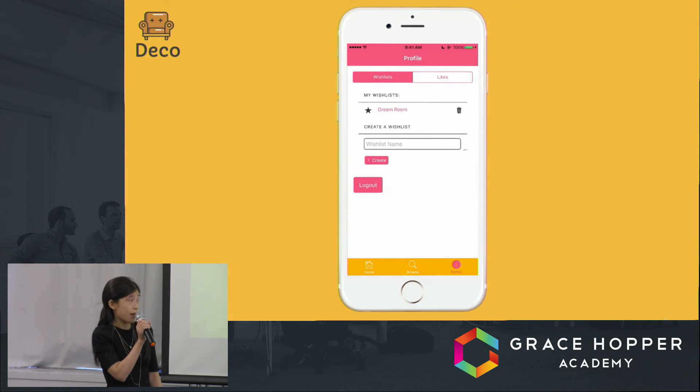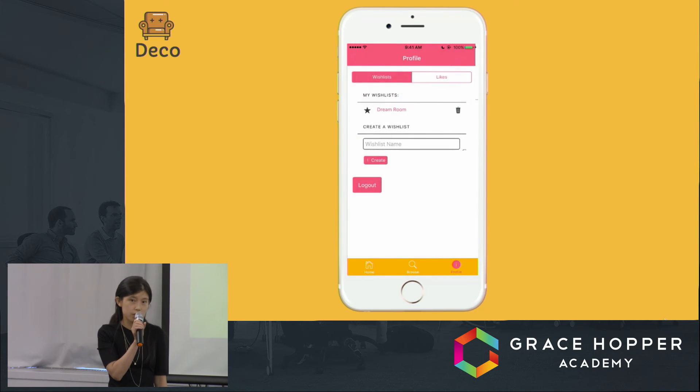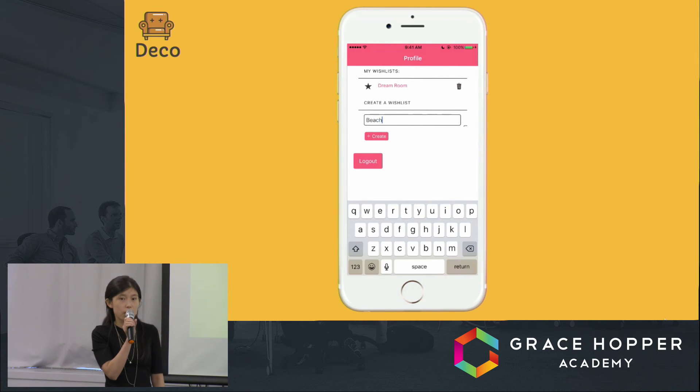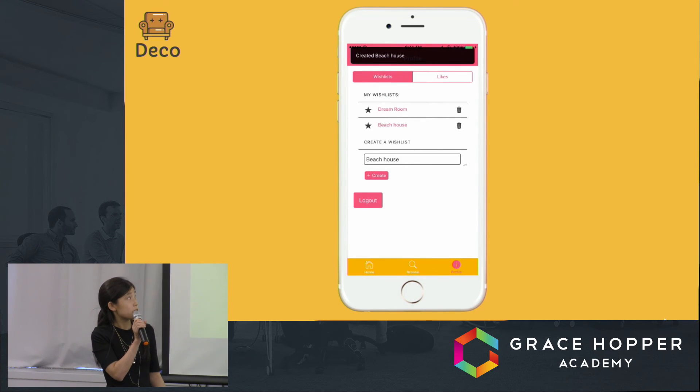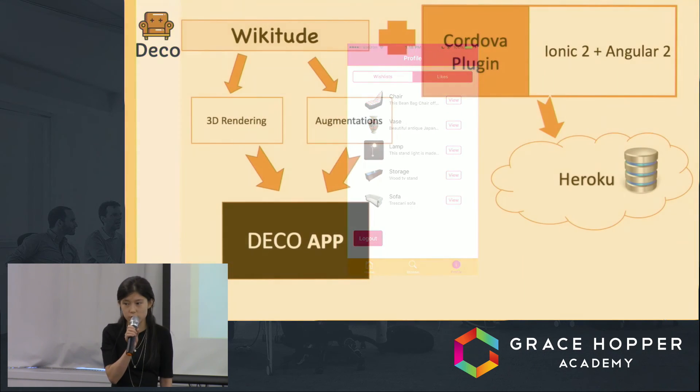When I go to the Dream Room wish list, I can see the beanbag chair is already there. I can also create a new wish list if none exists in the database — here I'll create a 'Beach House' wish list. After creating it, I can also visit the Likes page, which shows a list of items I previously liked. Now I'll hand it back to Johanna to talk about the systems we used.